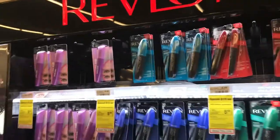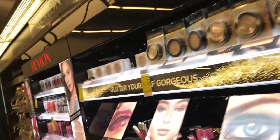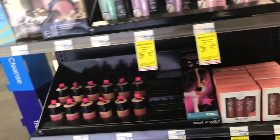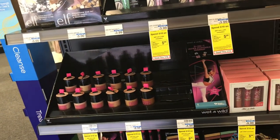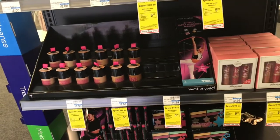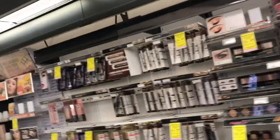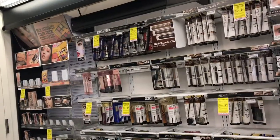Okay you guys, so I am at CVS, my local drugstore. I wanted to pick up some of my mascara and I thought I might as well film a little bit. I watched a Tati video — which probably a lot of you also saw — the best of 2018 drugstore edition.